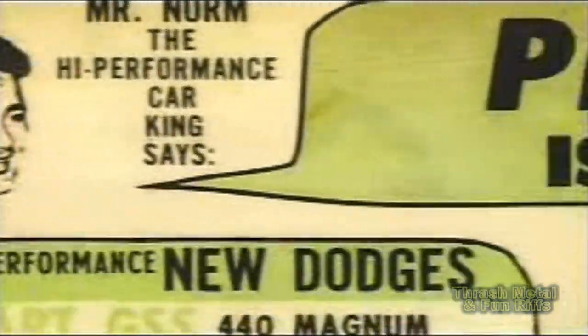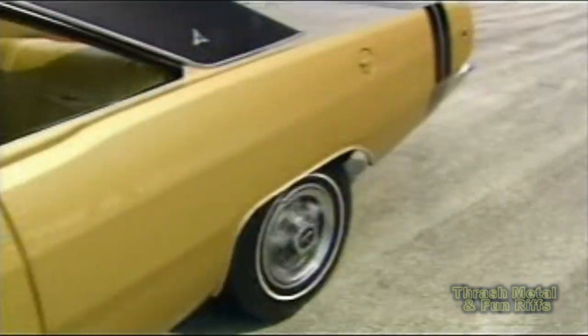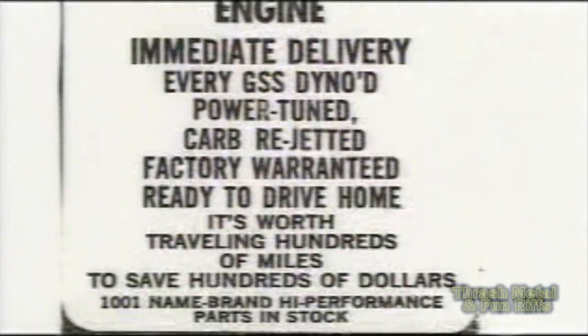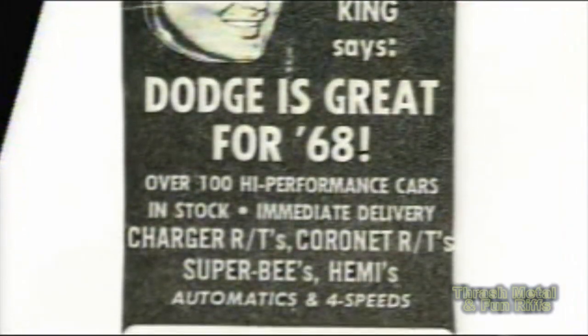Back in the day, it was all about raw performance, and dealers like Mr. Norm's Grand Spalding Dodge in Chicago sold some of the fastest, strongest, most outrageous street machines they could get Detroit to build. You want to join the proud crowd with a high-performance Dodge from Mr. Norm's Grand Spalding Dodge? Love to have you.